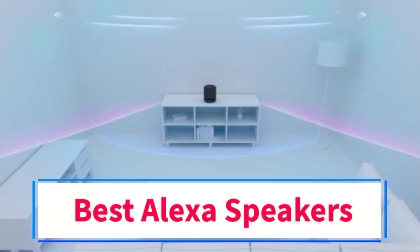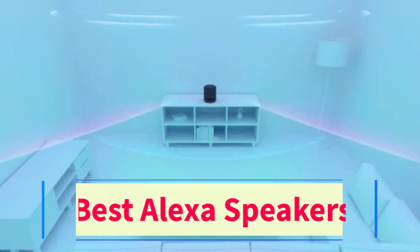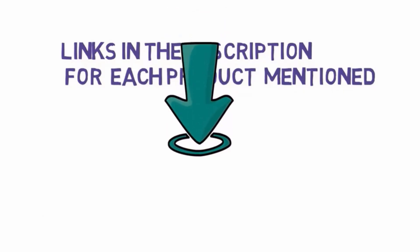Are you looking for the best Alexa speakers? In this video we will look at some of the 5 best speakers on the market. Before we get started, we have included links in the description, so make sure you check those out to see which one is in your budget range.